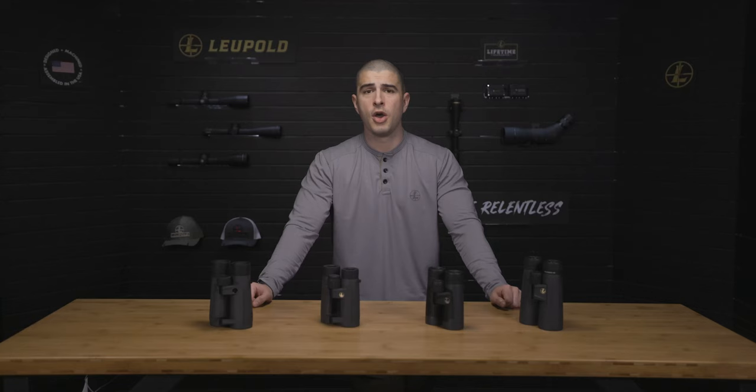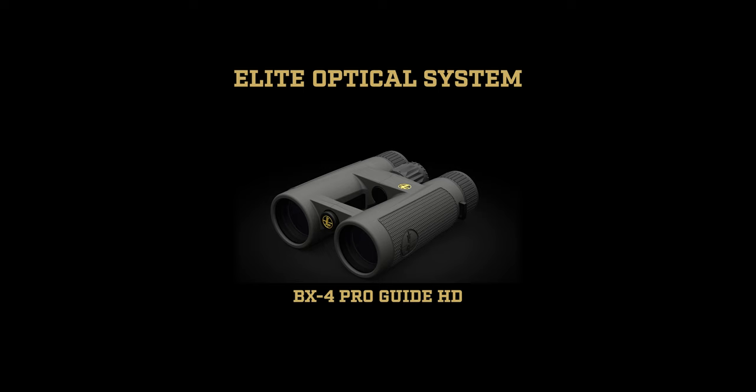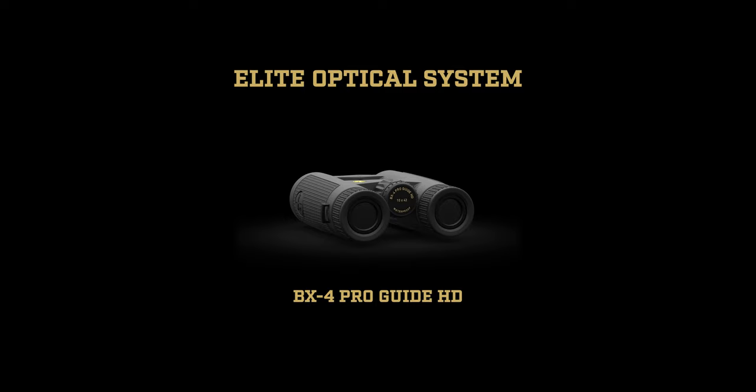Now, what if you're an avid hunter or shooter who glasses clear cuts or hillsides for hours at a time, or you're someone who likes to squeeze every minute of usable light out of the day? In these scenarios, you'll want the improved light transmission and performance that comes with the elite optical system. Binos built with this system virtually eliminate glare and deliver sharp, bright, color-correct images, so you'll always have the visual assurance needed before starting your next stalk or sending more rounds downrange.